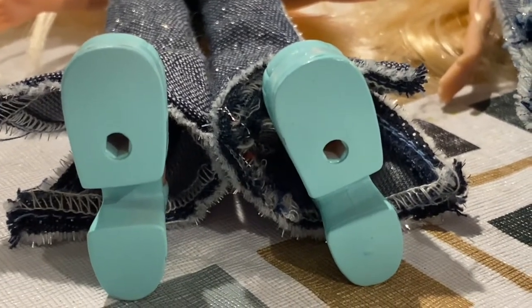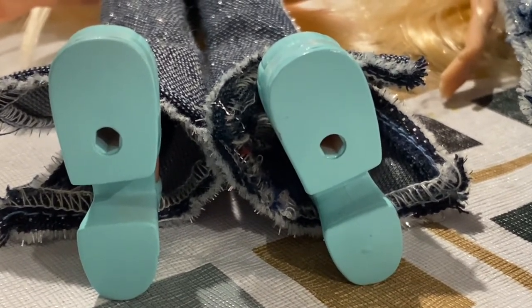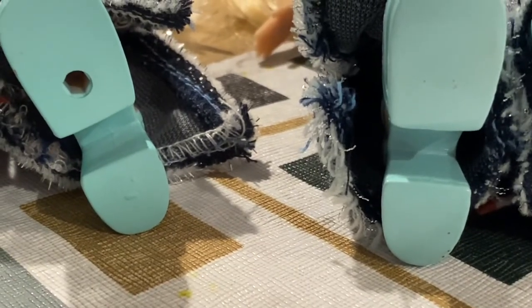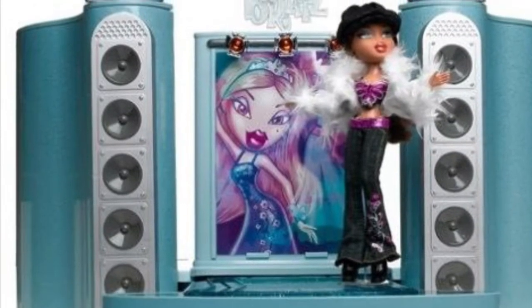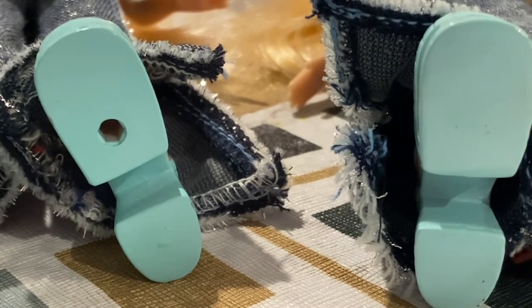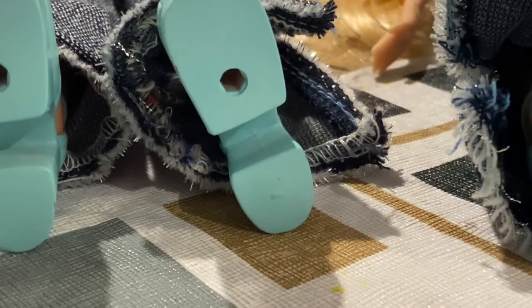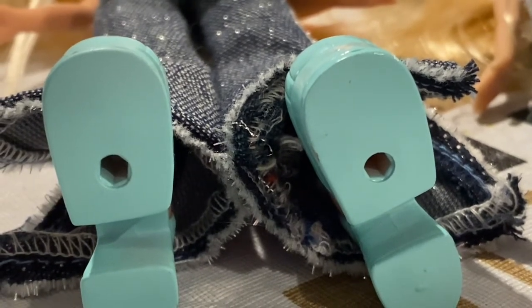The biggest indicator to tell whether your Bratz first edition doll is a first edition or not — whether it's the 2005 reproduction or the 2022 reproduction — is the bottom of the shoes. The reproductions will have holes in the bottom and the original ones will not. This is because MGA started, whenever Formal Funk came out, it came with a playset — I don't know what it's called — but it came with Nevra, and in that playset you could attach their shoes to little nubs on the playset so they could be on the runway. That's why every single doll after 2003 started having holes punched in their shoes, and obviously the 2005 reproductions were made in 2005 so they had the holes.